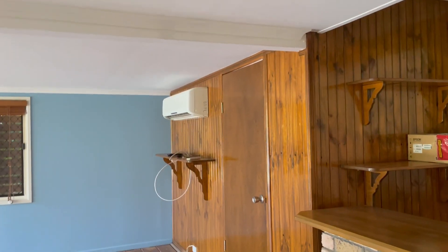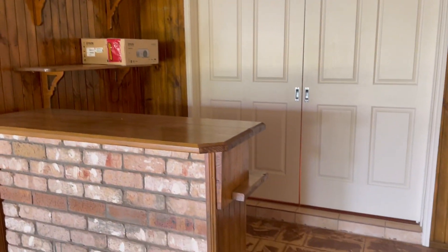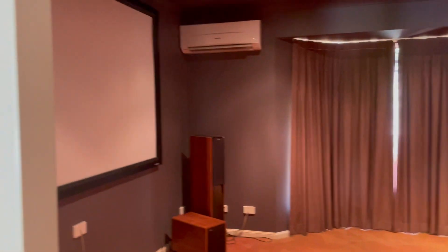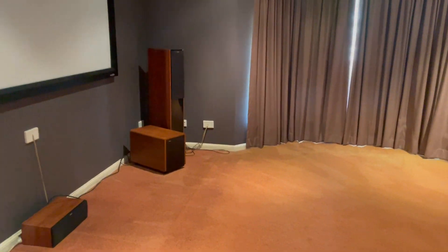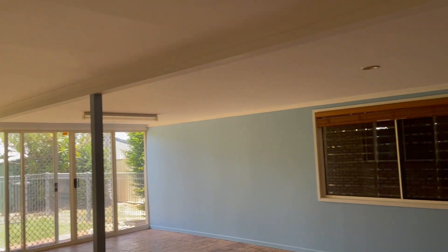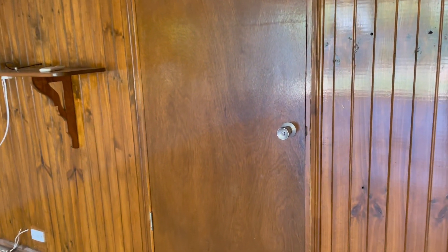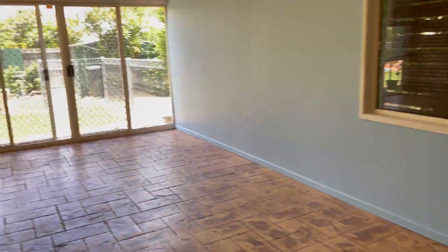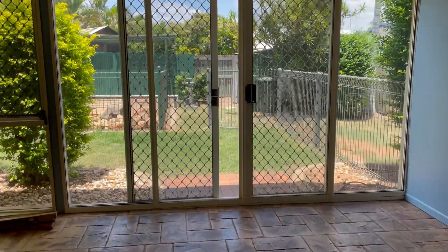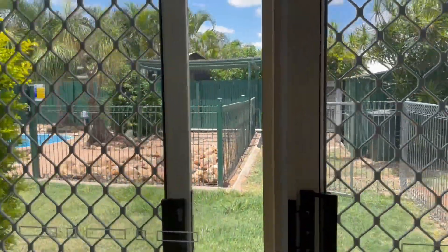Going back through into this next area, you have a split system air conditioner and your own bar area. This sliding door goes into the media room. There's a little bar area here and all this space is enclosed, with a split system and internal access from the garage.